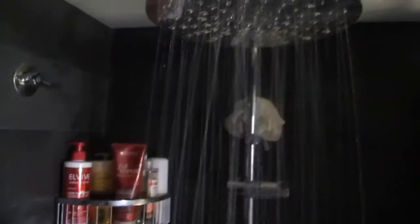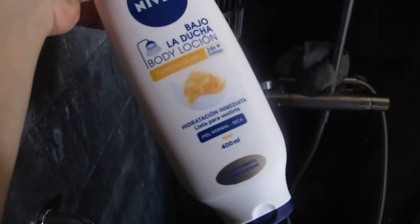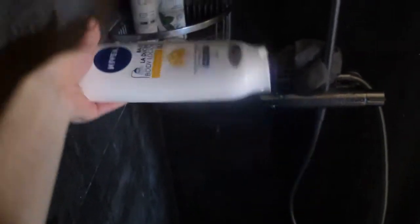In the shower I use this shower gel — well, it's more like a shower cream — that actually serves as a body lotion as well, which saves up a lot of time in the morning.